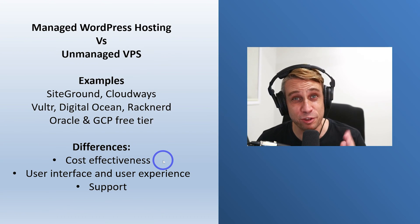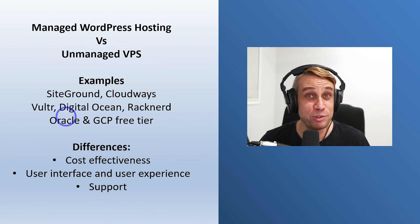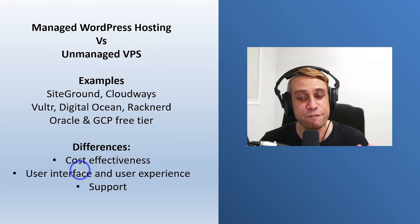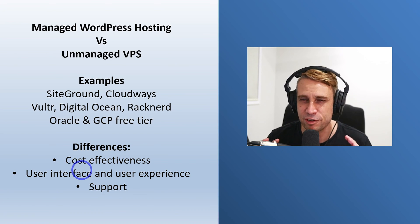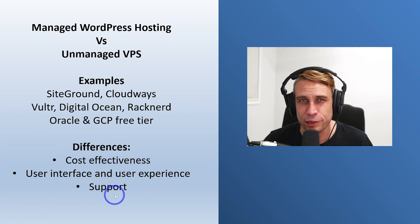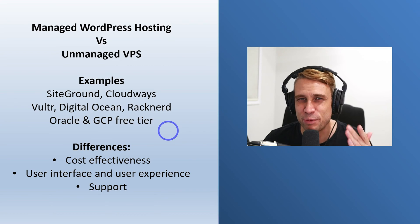Cost effectiveness is obviously the huge issue, where you get much more cost effectiveness from using a VPS. You've also got differences in the user interface and user experience, which can be jarring to a lot of people coming from a managed background looking to manage a server for themselves. And tech support can vary a lot between these depending on what you're going for.